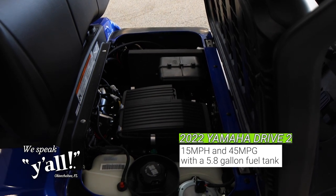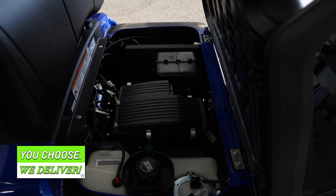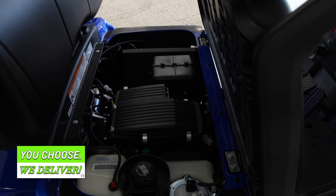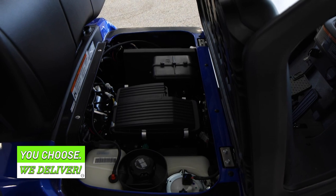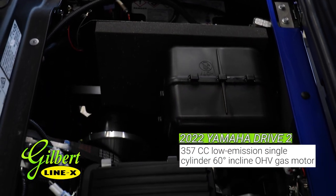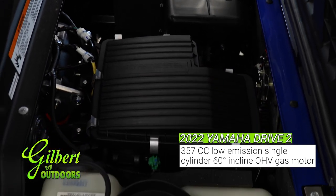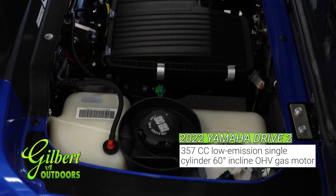With a 5.8 gallon fuel tank, the range on this golf car is almost unmatched. Yamaha built this motor from the ground up. This 357 cc low emission single cylinder 60 degree inclined OHV motor will provide you with a range of 261 miles.